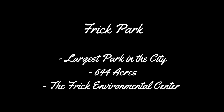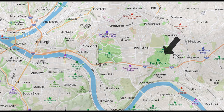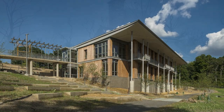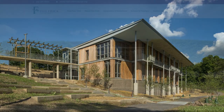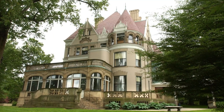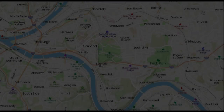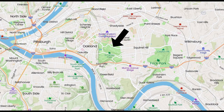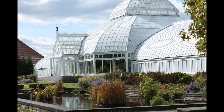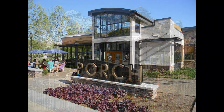Frick Park is the largest park in the city. It has a lot of things to do like birding, tennis, hiking, and more. There's a pretty cool Frick Environmental Center here, as well as the Frick Museum and original estate right next door — both worth checking out. Shenley Park is another large 456-acre park originally created in 1889. It's most famous for its huge conservatory, which is also worth checking out. There's also a carousel for kids and a really nice place to eat in the park called The Porch.